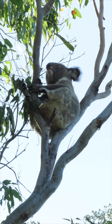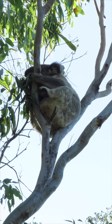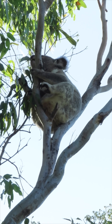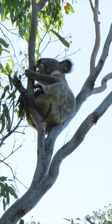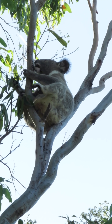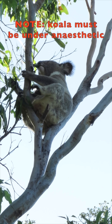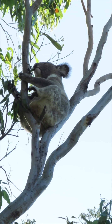By analysing the extent of this dental wear, experienced wildlife carers can make an accurate assessment of a koala's age. This method, though not infallible, is used with photo documentation to provide important age information for understanding koalas. You can't tell how old an adult koala is just by looking at them.